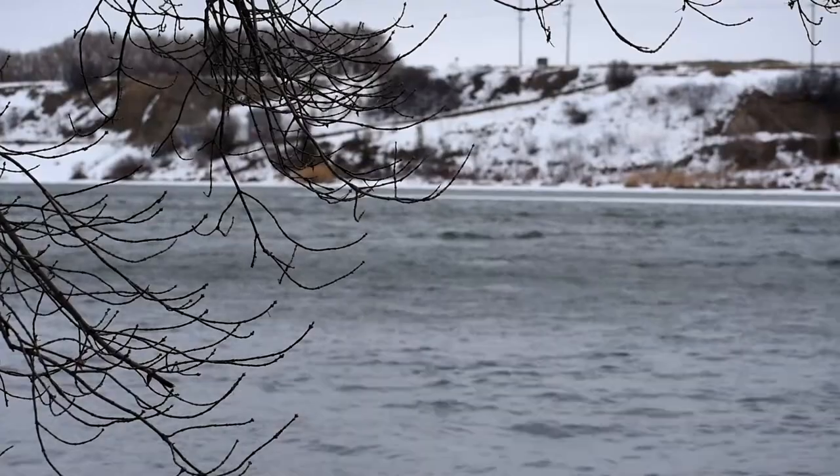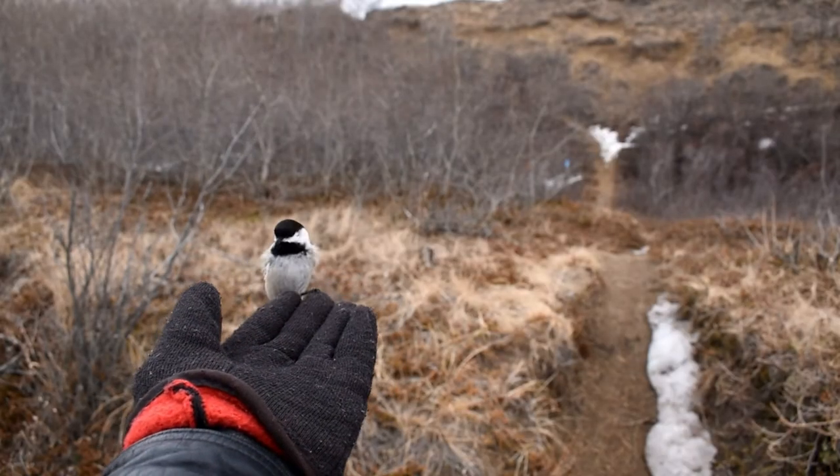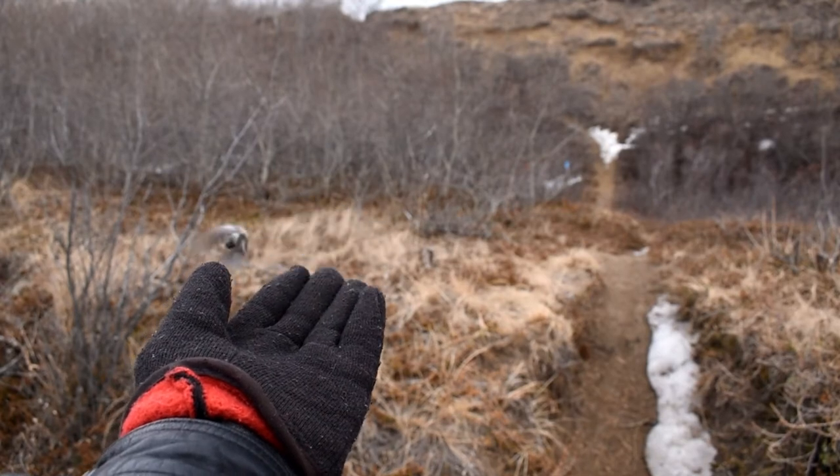There's also a citizen science program called Project FeederWatch, where you count birds visiting your feeders in different time periods and send that data to a national database, helping scientists track bird population trends across the nation. In Saskatoon, the Saskatoon Nature Society can help with all things concerning nature and birding. Hopefully you learned a thing or two about how to help our feathered friends survive the winter — that's all for this episode of Birdwatcher. See you next time!